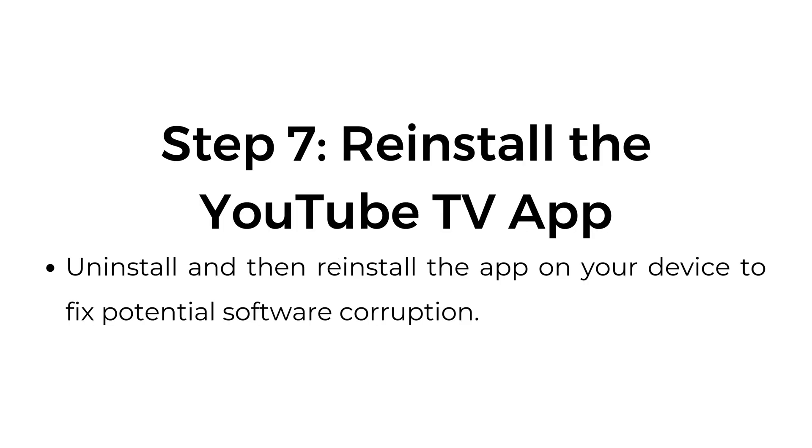Step number seven: reinstall the YouTube TV app. Uninstall and then reinstall the app on your device to fix potential software corruption.